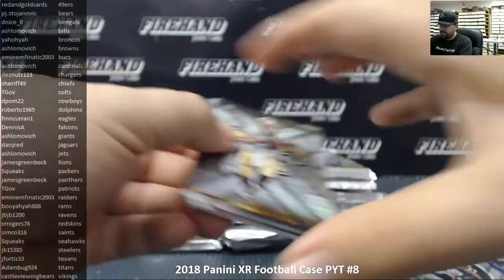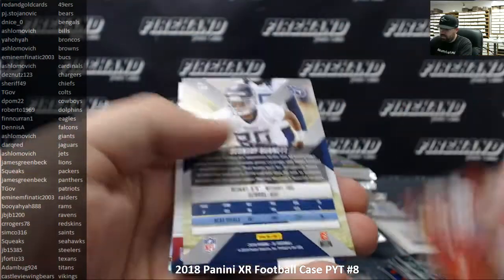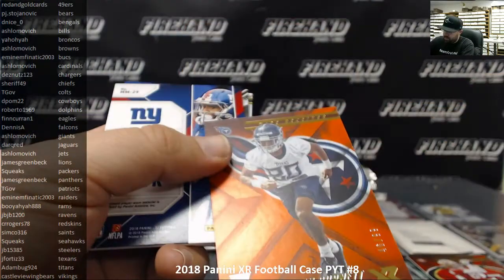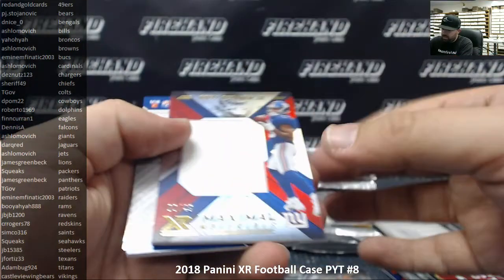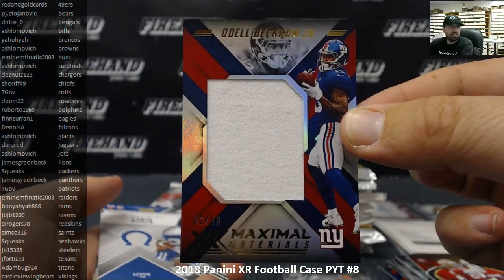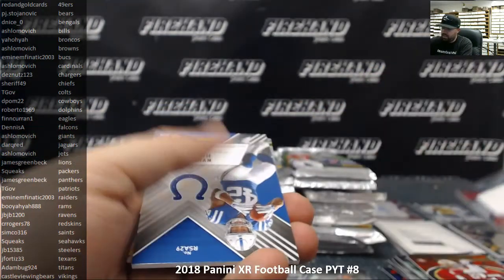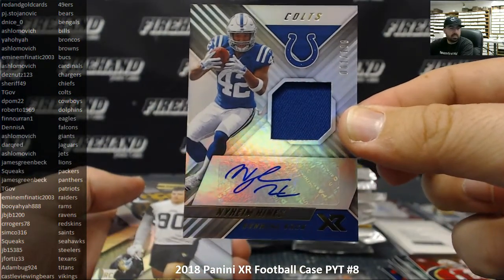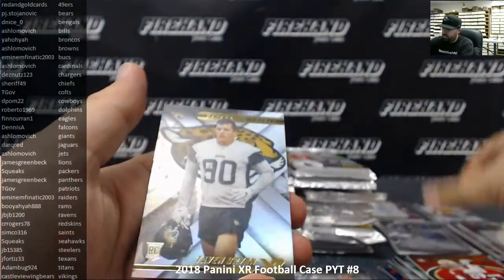Drew Brees and Corey Davis, Richie James to 299, Deontay Burnett to 99 for the Tennessee Titans going to Adambug 924. We got an Odell Beckham maximal materials to 49 for the New York Giants, going to Ashlomovich. And a Nyheim Hines rookie swatch autograph numbered to 199 for the Colts, belonging to TGov.